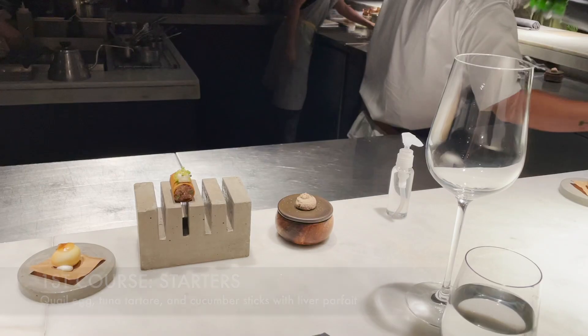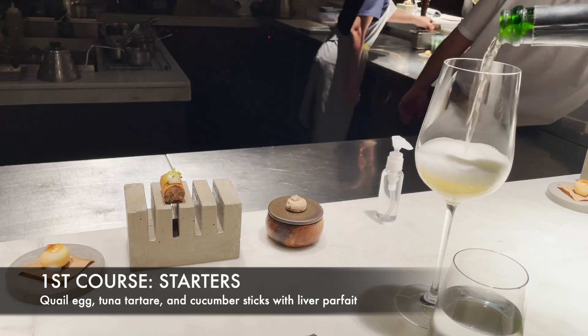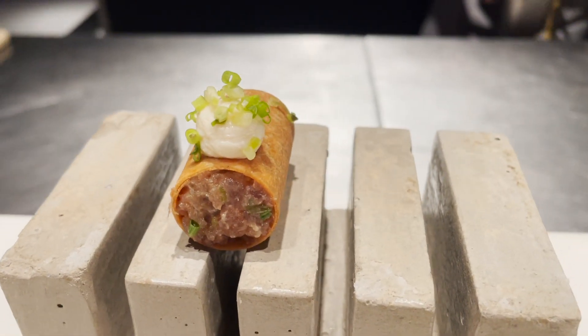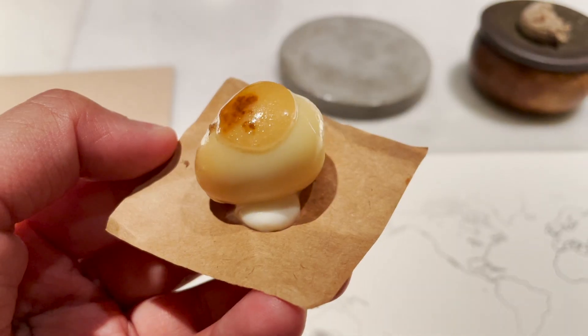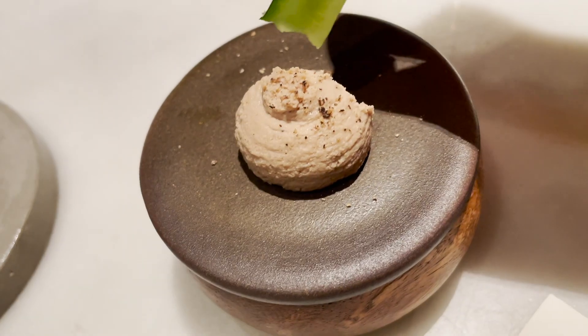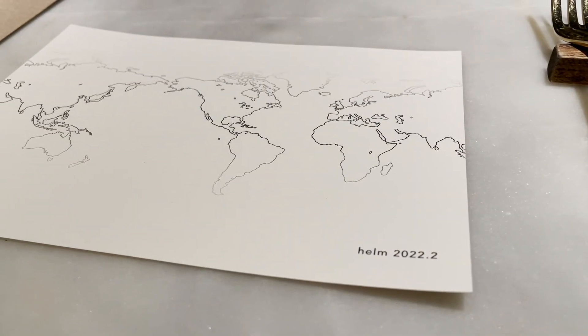Before we begin our culinary journey, we start off with three bites of appetizers paired with a glass of white wine. Helm has a 10-seater counter table to promote one-on-one interaction between the kitchen and the guests. This allows its guests to see the preparations like a culinary performance, and their chefs to be able to thoroughly explain the dishes to their diners.